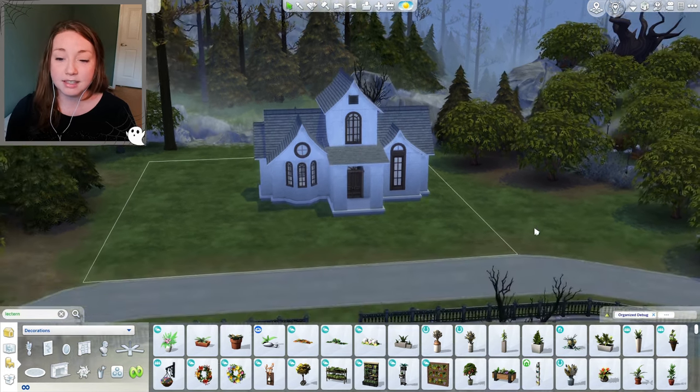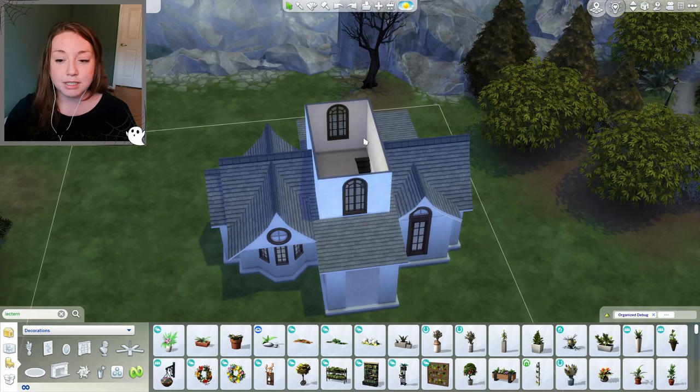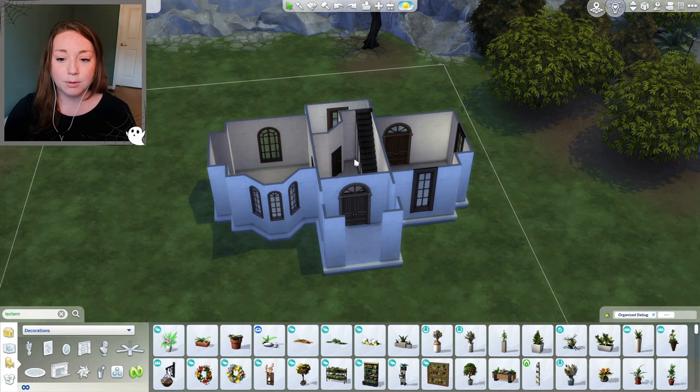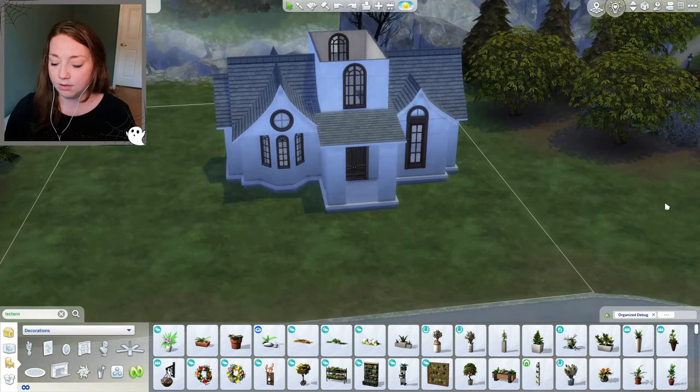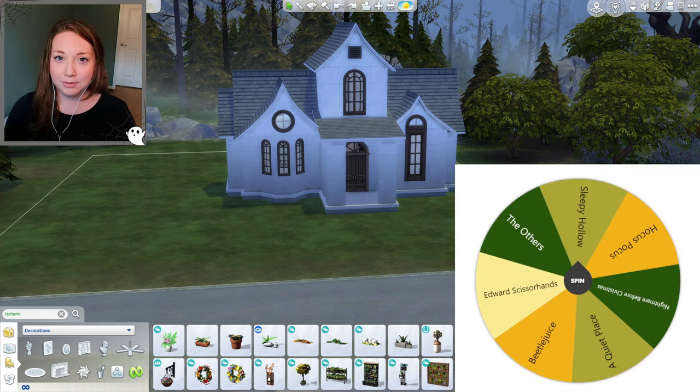Now, you may be thinking this house is very small — that's because it is. I apparently don't watch a lot of Halloween movies. When I started scrolling through Pinterest lists of Halloween movies, I realized I haven't seen that many. We have the exterior, a bedroom, a kitchen, a living area, a bathroom, and an entryway — six rooms total — and I have seven movies to choose from.